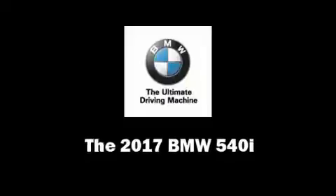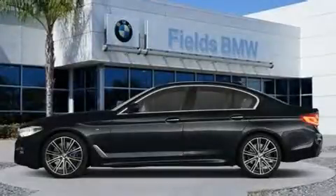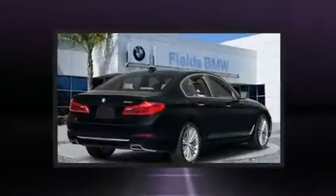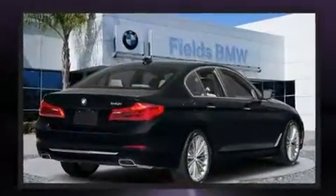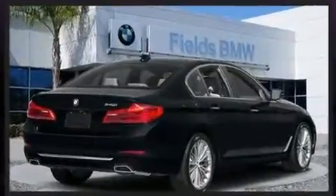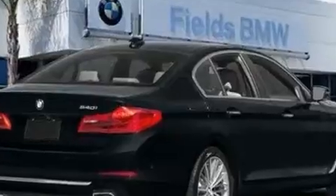This four-door, five-passenger sedan offers the features and options for which you've been searching. It features an automatic transmission, rear-wheel drive, and a three-liter six-cylinder engine. A turbocharger is also included as an economical means of increasing performance.